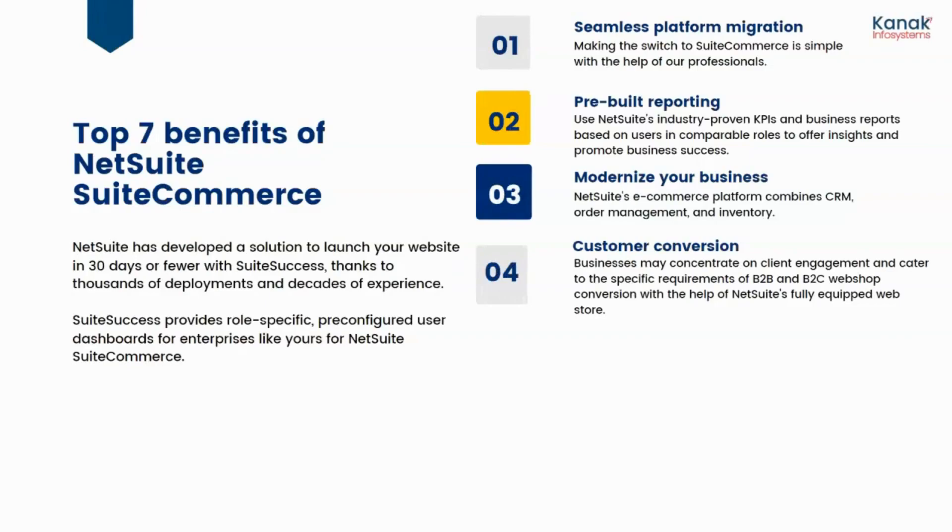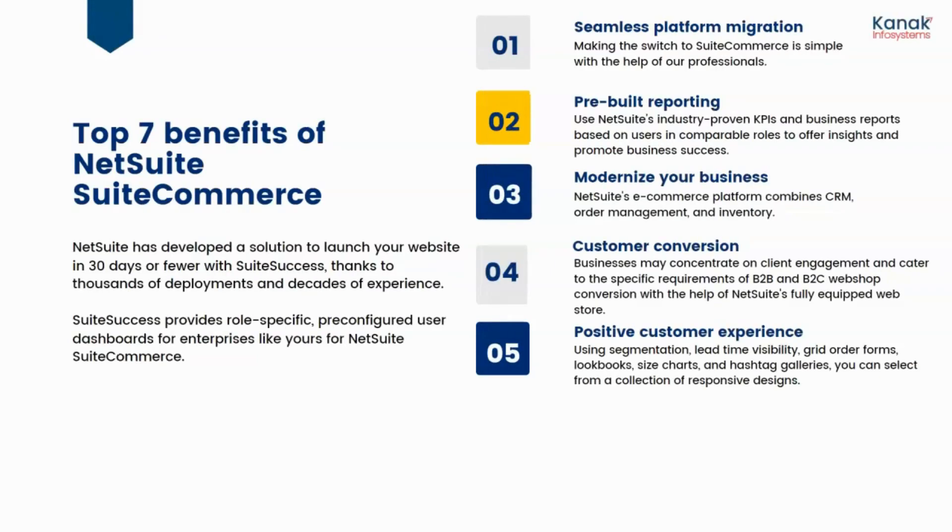The fourth benefit is customer conversion. Businesses may concentrate on client engagement and cater to the specific requirements of both B2B and B2C webshop conversion with the help of NetSuite's fully equipped web store. The fifth benefit is a positive customer experience. NetSuite's e-commerce helps you build long-term relationships with your customers using segmentation, lead-time visibility, grid order forms, and hundreds of other options that help make all the difference.